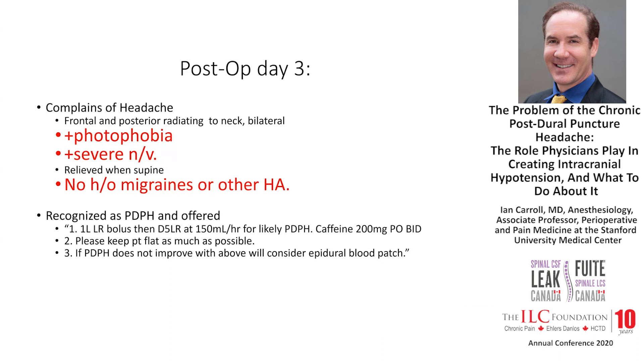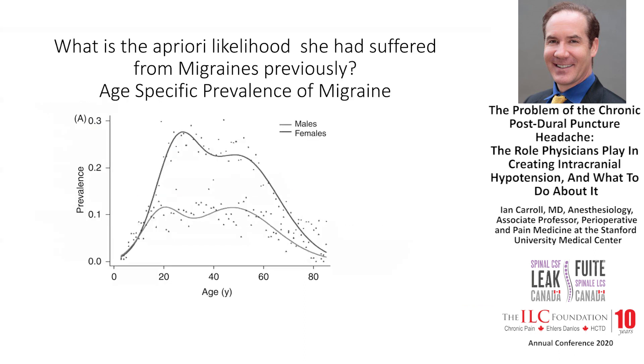Fortunately for her, she had no history of migraines or other headache history, and so it was recognized as a post-dural puncture headache. She was offered conservative treatment with saline infusion and advised to keep flat as much as possible, which was not hard since she'd just undergone hip surgery. It was noted in the chart: if the post-dural puncture headache does not improve, we will consider an epidural blood patch.